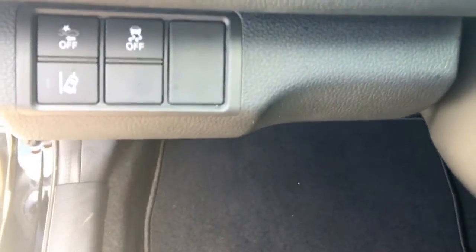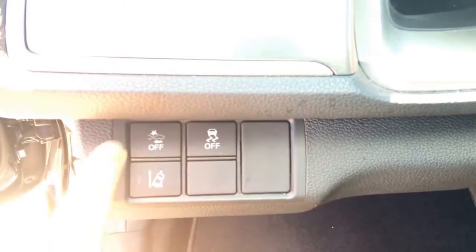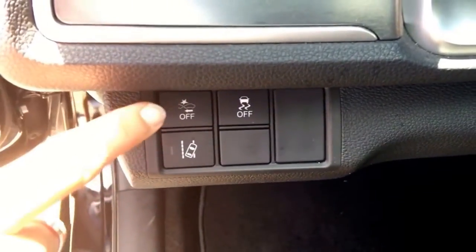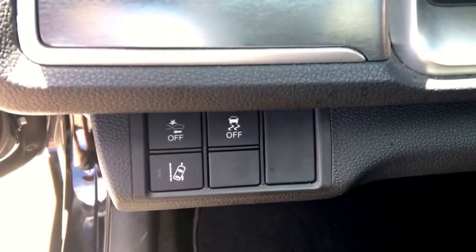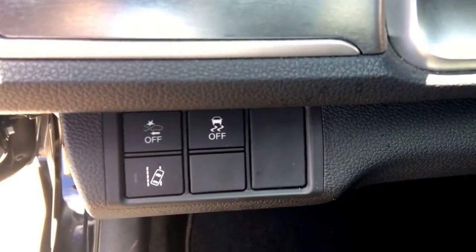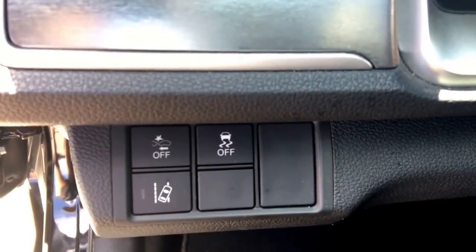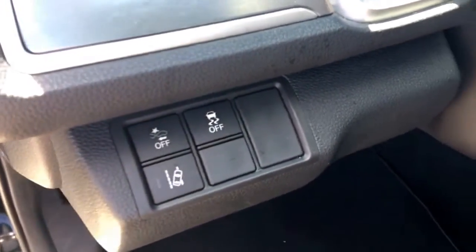Now, Honda Sensing Technology. Vehicle Stability Assist is standard on all Civics, but the Honda Sensing Technology buttons are available on LX and higher, and standard on EX trim and higher. The first button is forward collision warning — engaged all the time, but you can turn it off with a push and hold. It alerts you if you're approaching another vehicle, prompts you to apply the brakes, and if you don't, it'll apply the brakes for you. Right below is lane departure warning — an LED green light alerts you when you've pulled out of a lane without indicating.